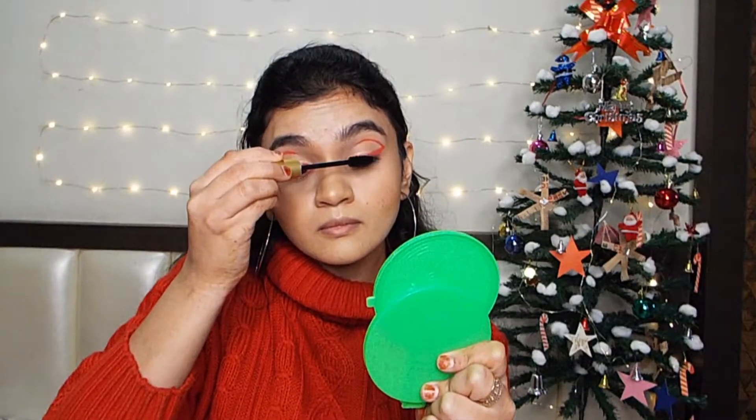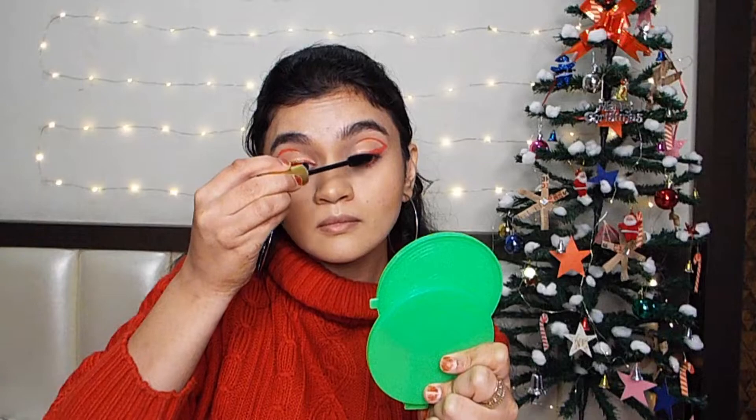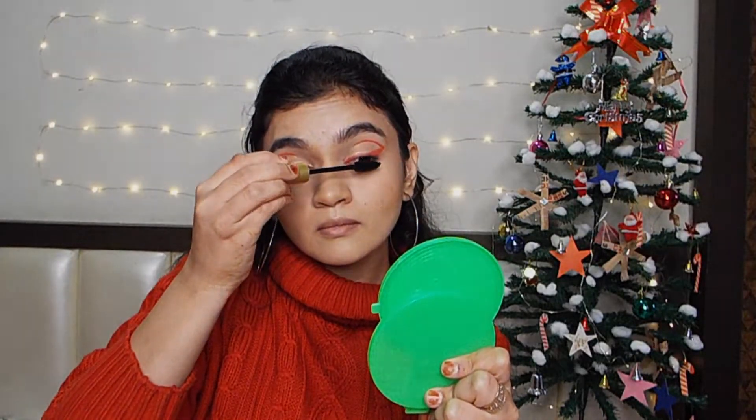Now I'm going to apply the mascara. Coming to the last step: applying the lipstick — the same red lipstick I used for the eyeliner.